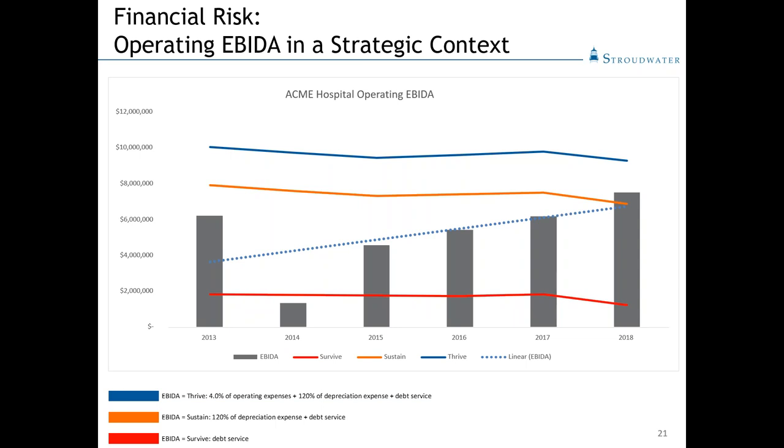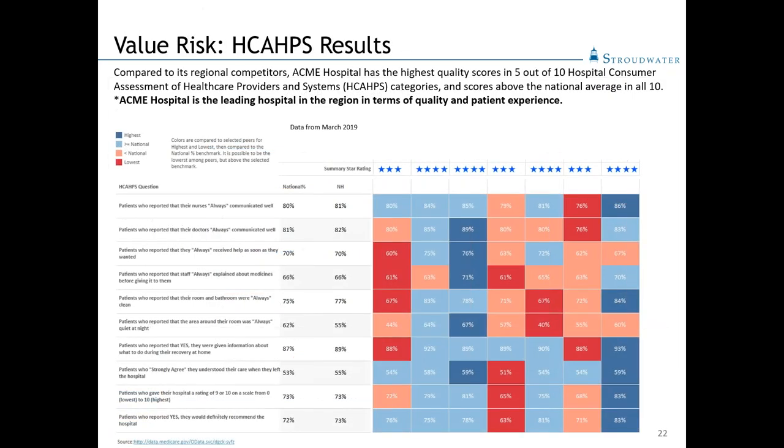The last threshold is 'thrive' — which adds 4% of operating expense to the other two thresholds. This would be the required level of performance for an organization facing a major capital need, like a replacement hospital, a new bed tower, or a compelling strategic competitive initiative such as investment in ambulatory sites to safeguard market position and better serve the community. That's the level of performance required to achieve that. It provides important historical context.